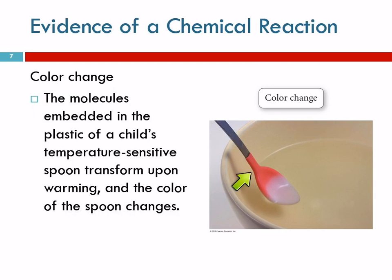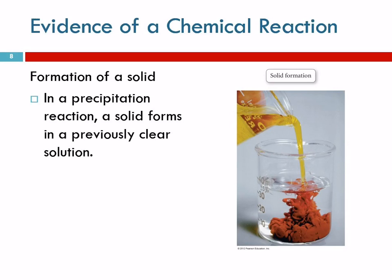The first is a color change. An example is this child's spoon — there's heat-sensitive plastic on it, and when you put it in water that's too hot it changes color, indicating a chemical change. This happens to be a reversible chemical change; if you let it cool down the color returns. These spoons let you know the food is too hot for your baby's mouth. Color change is evidence of a chemical reaction.